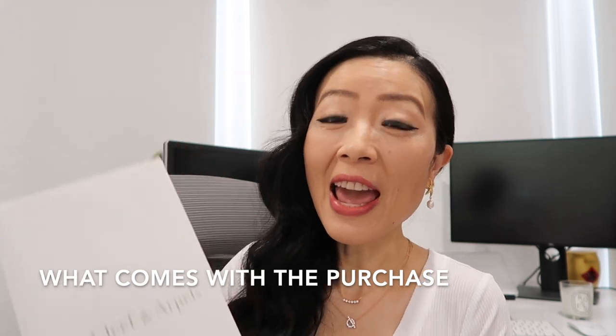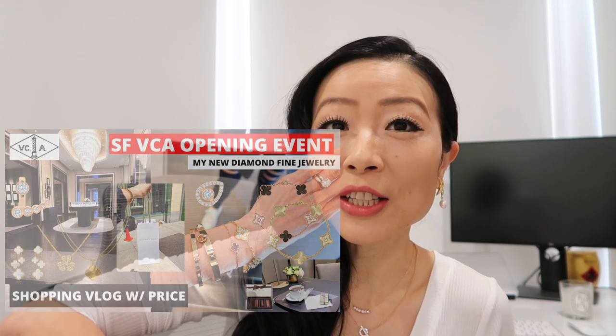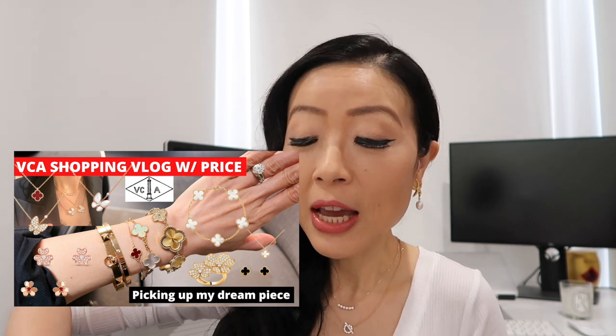Definitely leave me a comment down below to let me know what you think of my new purchase. Let's get right into the video. I want to show you what comes with the purchase first. If you watched my recent Van Cleef shopping vlog, you know that I visited the Van Cleef boutique — they are newly opened in San Francisco.